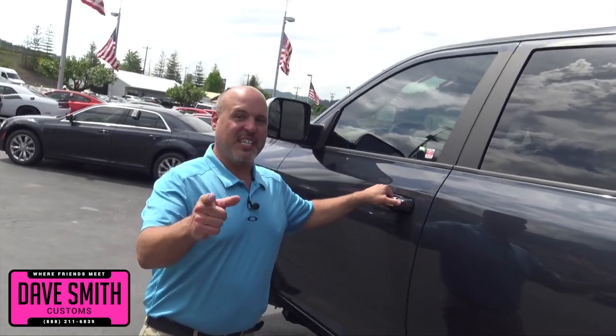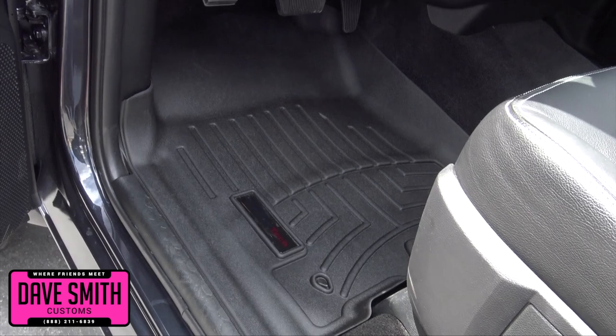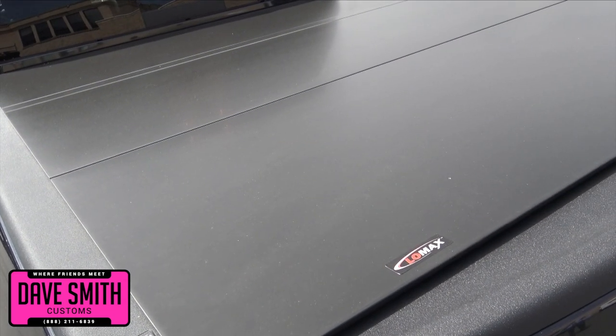I'm going to go to the inside and show you the custom leather you folks voted on. One-of-a-kind cat skin leather interior, WeatherTech floor mats, and one of our recent votes, a hard folding Lomax tonneau cover.